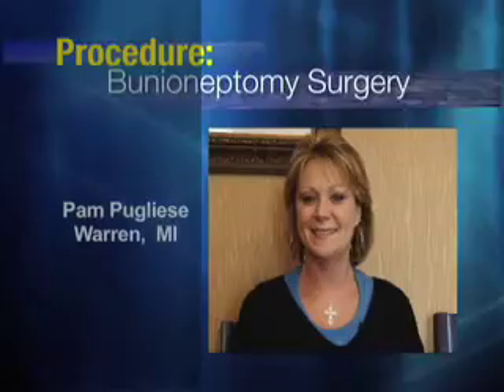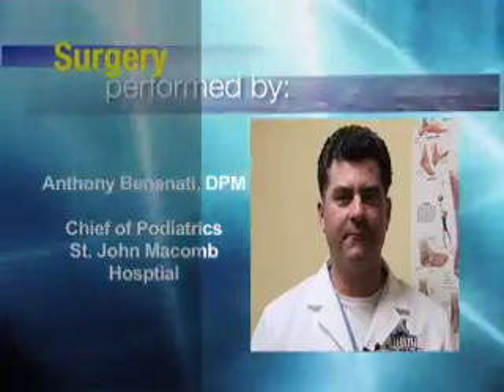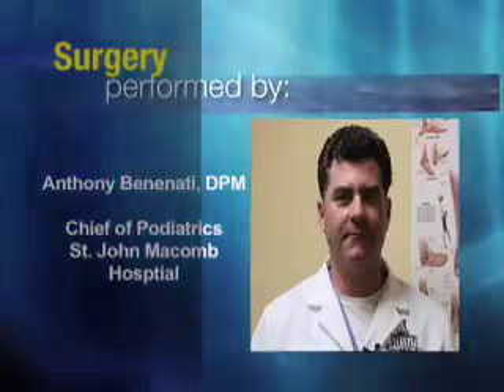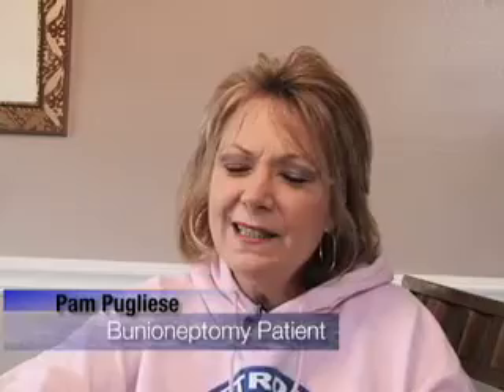My name is Pamela Puglisi and I have elected to get bunionectomy surgery. I decided to have the surgery because basically it was affecting my everyday life — whether I was exercising, whether I was walking — and it got a little embarrassing in the summertime. I would always hide my foot and the pain just became unbearable.